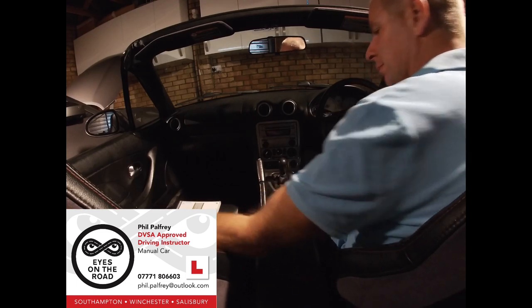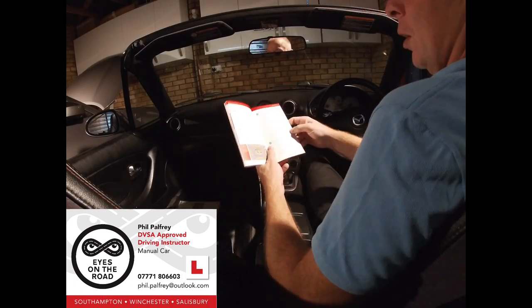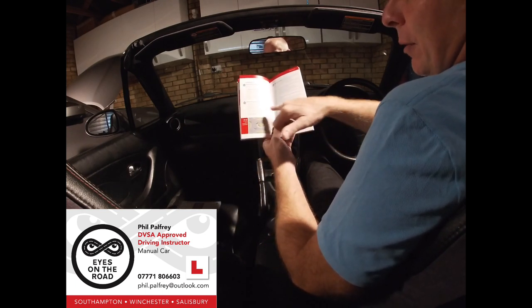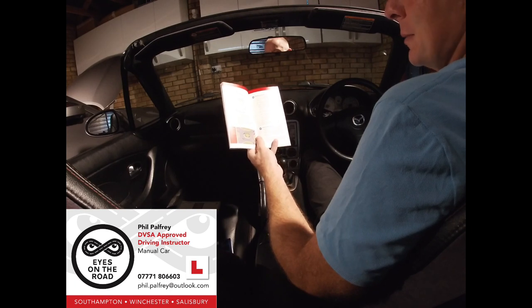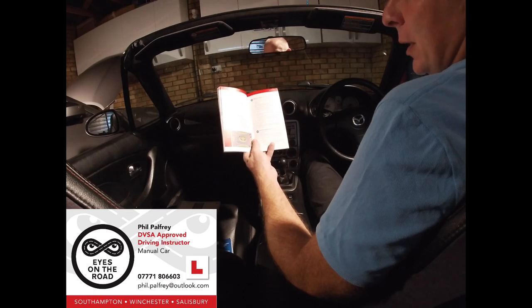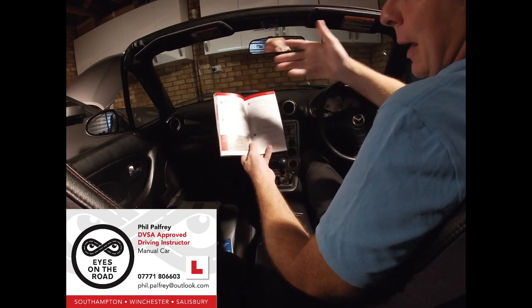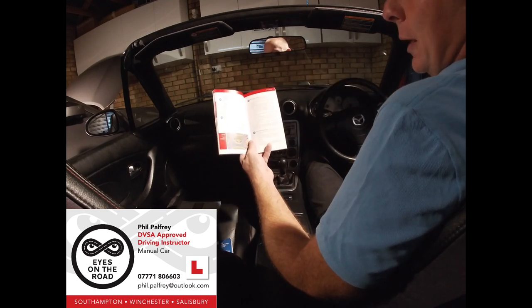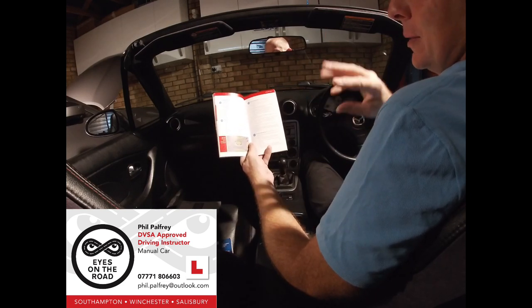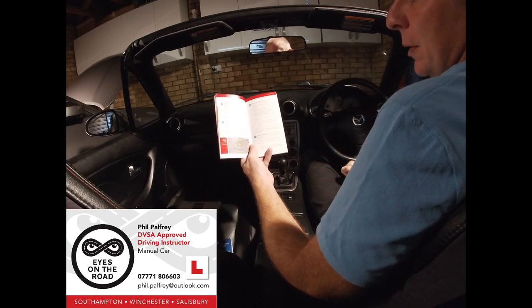Referring to the Highway Code, roundabouts are covered from rule 184 onwards. Rule 185 has a diagram similar to the clock face. Rule 186 covers signalling and positioning when approaching and using roundabouts, breaking it down into left turns, right turns, and intermediate exits. A crucial line in rule 186 is: 'unless signs or markings indicate otherwise.' These guiding principles relate to conventional roundabouts, unless signs or road markings indicate otherwise — and then we should follow the signs and road markings.